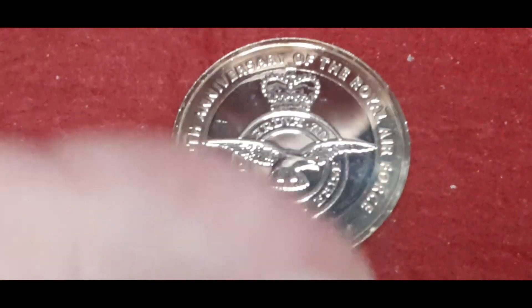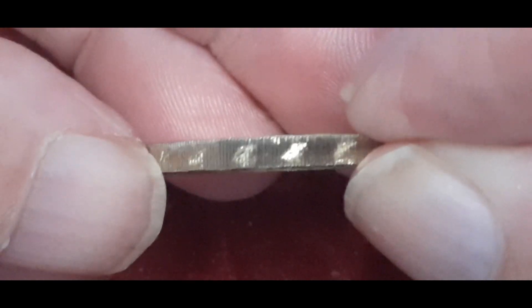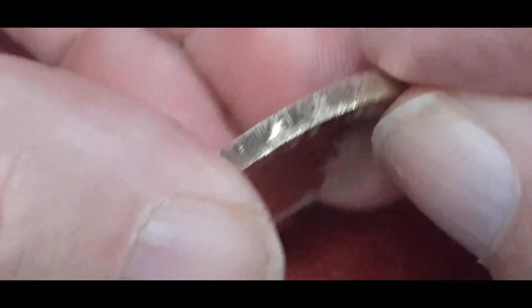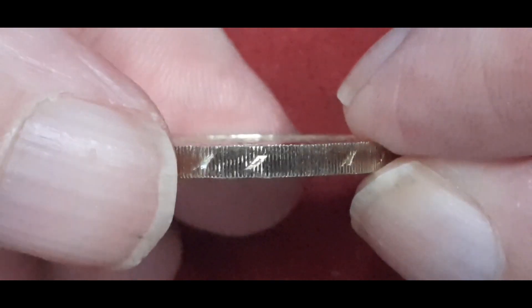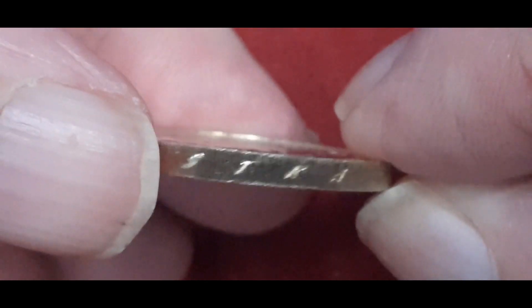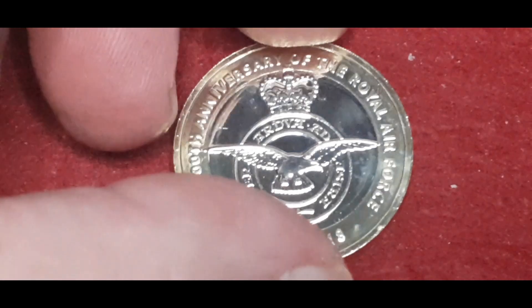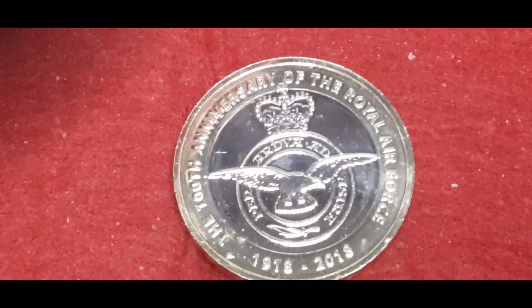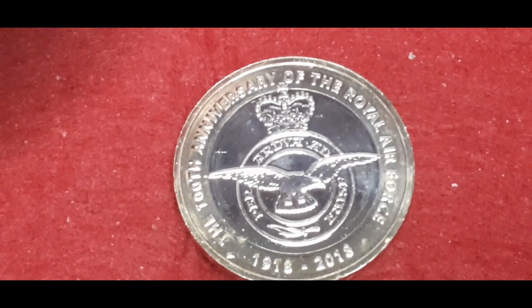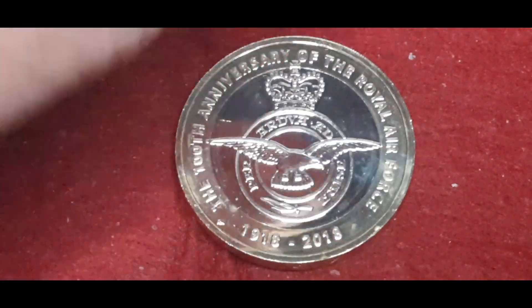The coin does have an edge inscription. I know people are going to scream at me for manhandling these coins, but they're my coins. The inscription reads 'Through Adversity to the Stars.' The engraver on this one was Reith Morgan, and the obverse engraver was Geordie Clark.